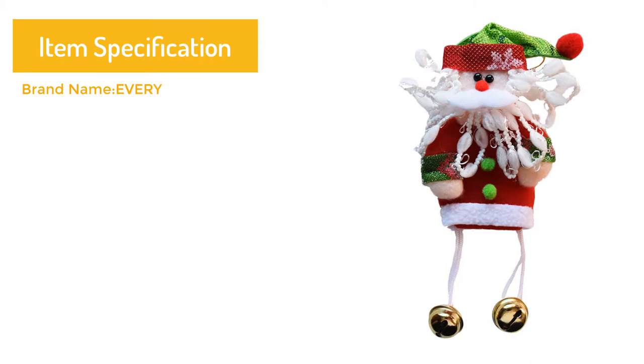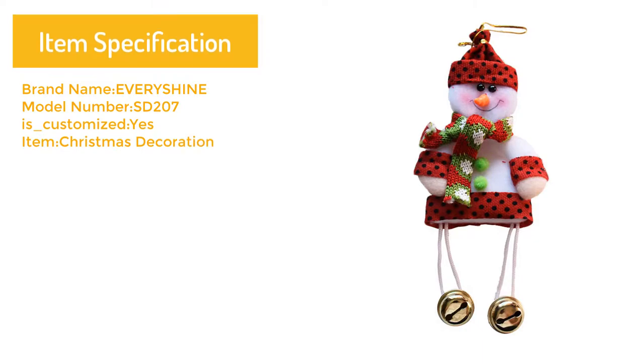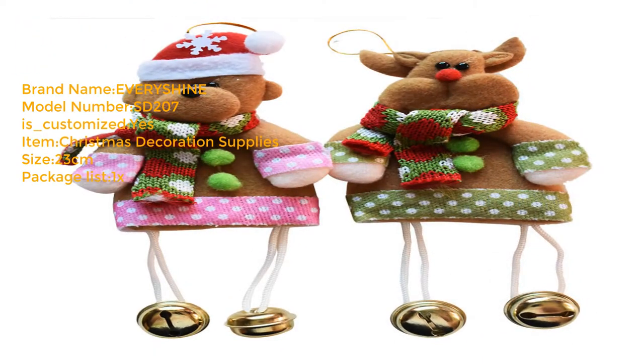Item specification: Brand name Every Shine. Model number SD 207. Is customized: yes. Item: Christmas decoration supplies. Size: 23 cm. Package list: 1x Christmas ornaments.